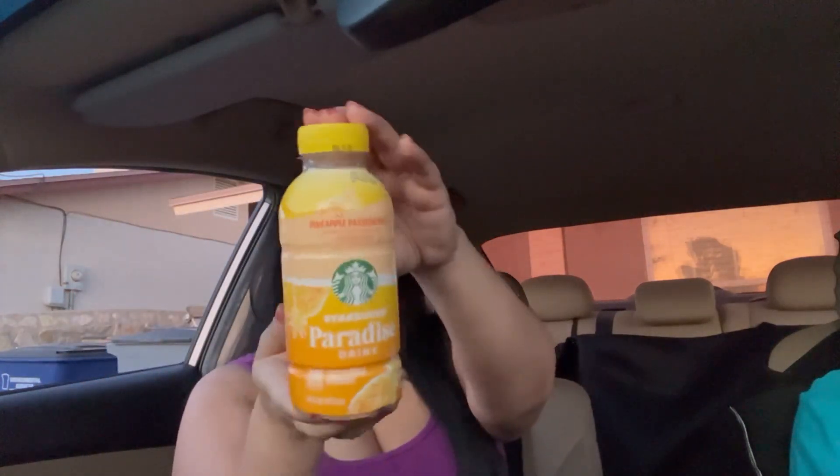Let me open up the Paradise Drink. If you haven't ordered it, again, this is the pineapple one. Let me give the Paradise Drink a try. This tastes exactly like the Paradise Drink from Starbucks — these are each 14 ounces.